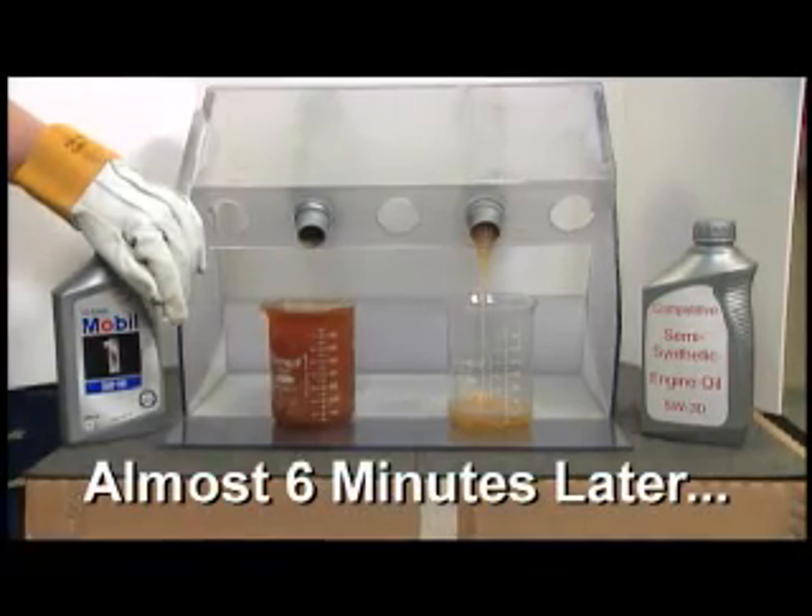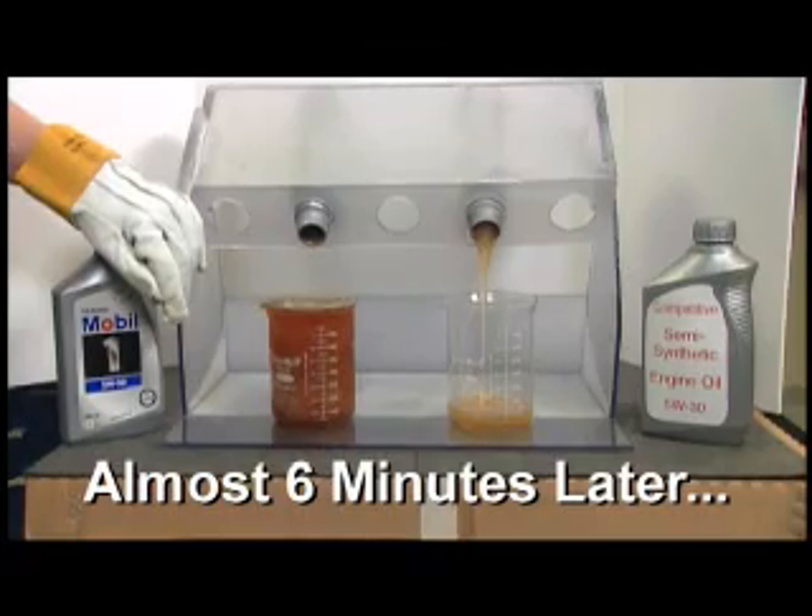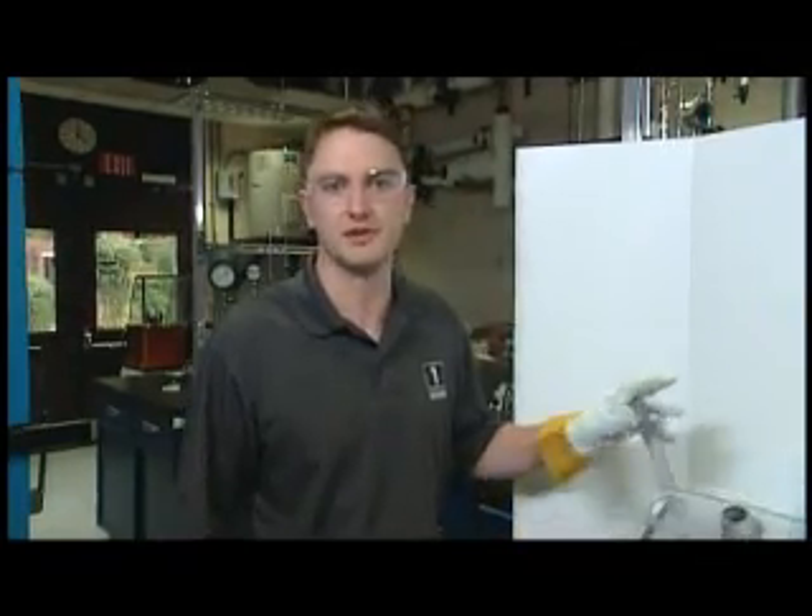So you make the decision — which would you rather have in your engine on a cold winter day? Let's move on, and I have another demonstration to show you.